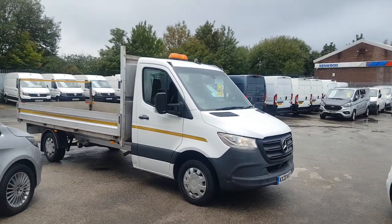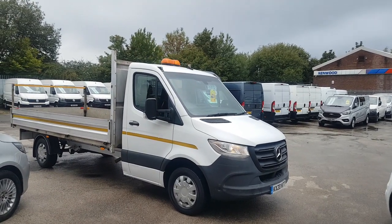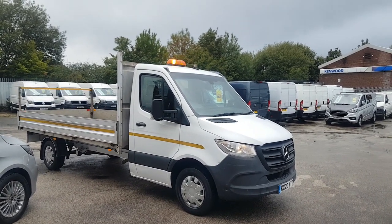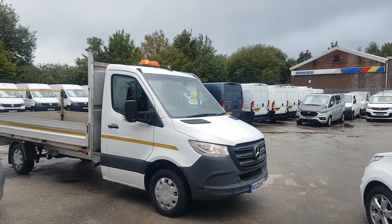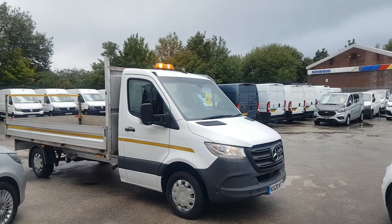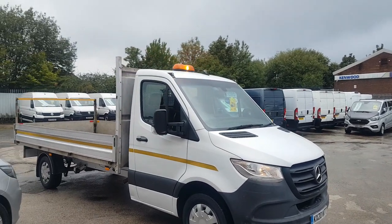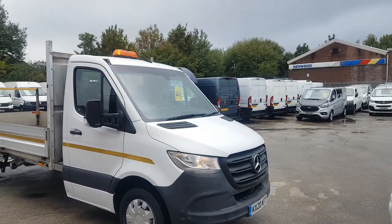Welcome to JNS Commercial Van Sales Limited. This one is the Mercedes Sprinter long wheelbase dropside pickup truck. It's a rear wheel drive three and a half tonner, 2020 reg, with the bigger 316 engine producing 163 brake horsepower — the bigger, more powerful engine — with an aluminium dropside body.